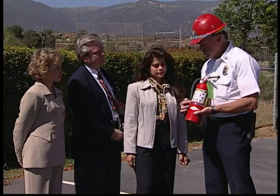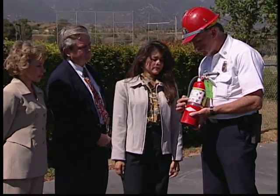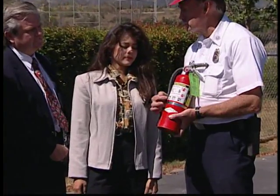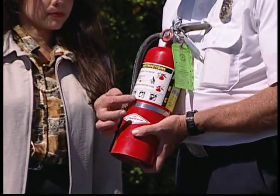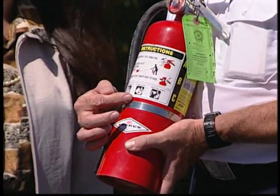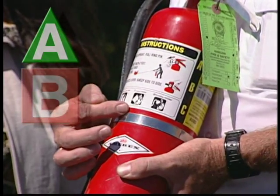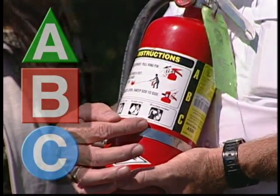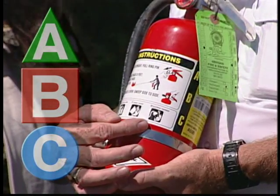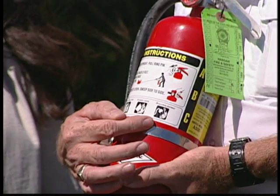Does your extinguisher match the type of fire you're fighting? There are three basic classes of fire, and all fire extinguishers are labeled according to the fires they can put out. Class A is for ordinary combustibles like wood, paper, and cloth. Class B extinguishers are for flammable liquids. Class C are for electrical equipment and wiring. ABC multipurpose extinguishers can be used on all three classes of fire.